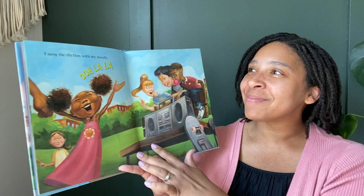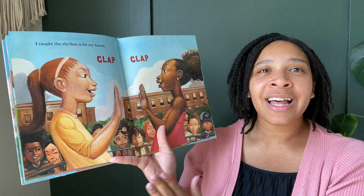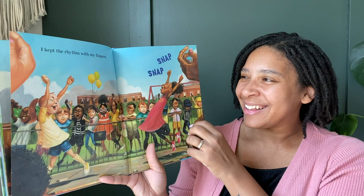I sang the rhythm with my mouth. Ooh la la. I clapped the rhythm with my hands. Clap, clap. I kept the rhythm with my fingers. Snap, snap.